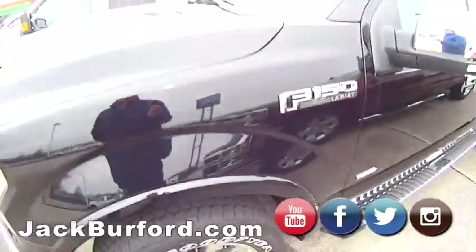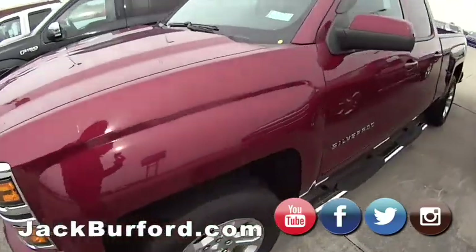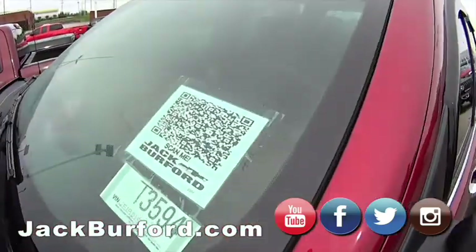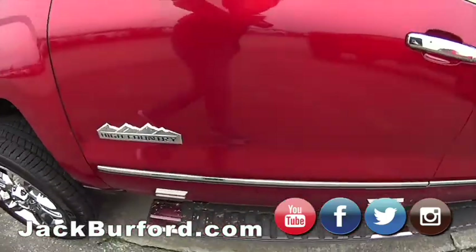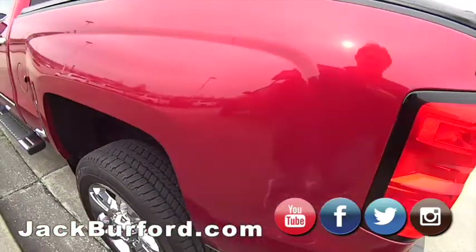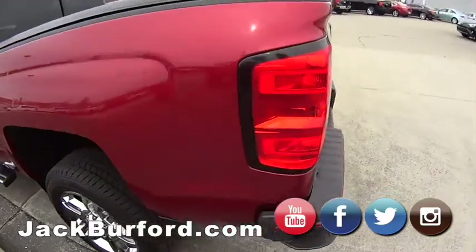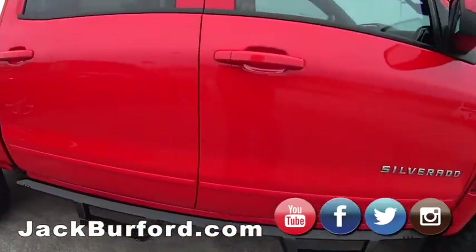That doesn't mean you cannot get your car serviced — service is now more important than ever in these times to have good, dependable transportation. So again, just shop, click, drive online. Hit that QR code, come on the lot, take a look at all of our inventory. We are still open digitally online at jackburford.com and we've got some great vehicles.